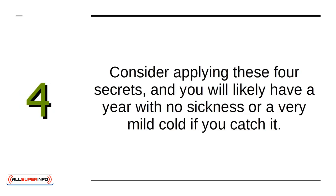Consider applying these four secrets, and you will likely have a year with no sickness, or at worst a very mild cold if you catch it.